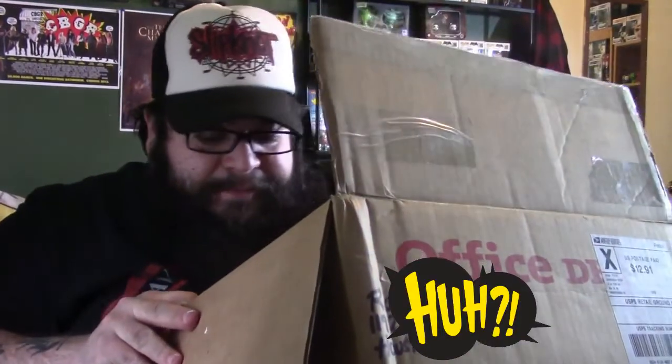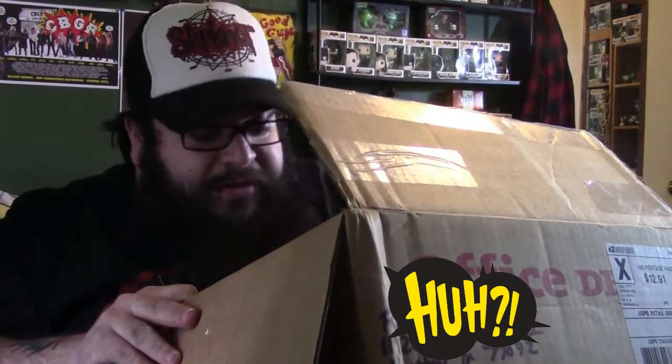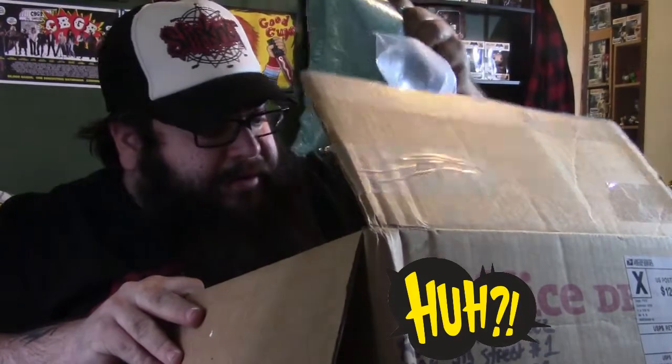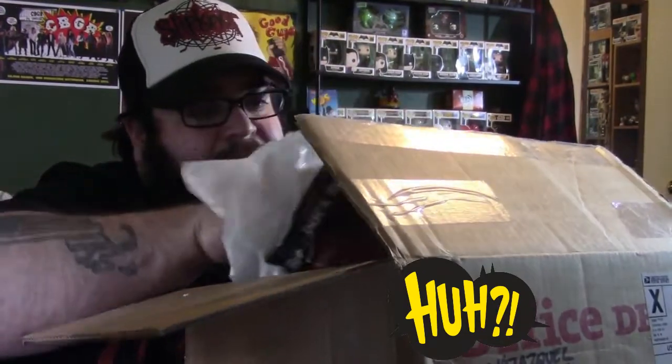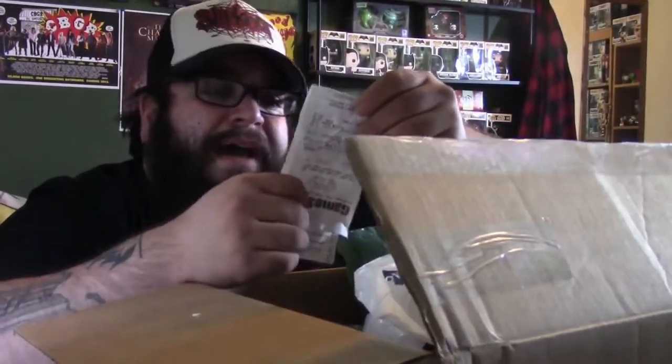This guy did a good job packing this — there's a lot of packing peanuts and little air bag things. There's also a receipt in here. Did you go buy this for me?